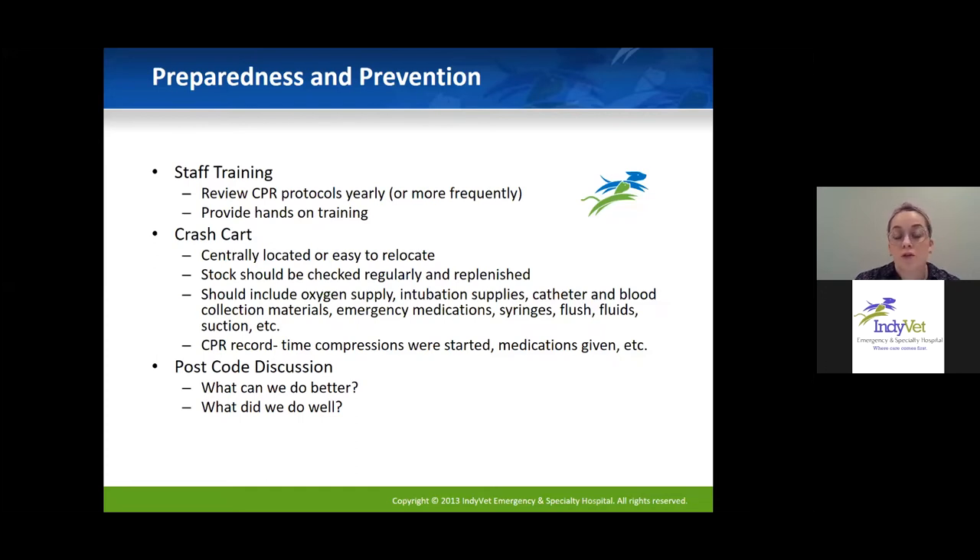Another really good tool is post-code discussion — spending a few minutes after a code to talk about what could have been better and what you did well. It's important to have this conversation in a healthy way, not pointing fingers, but talking about how we can do better next time. That productive approach can really help us continue to build and improve at CPR.